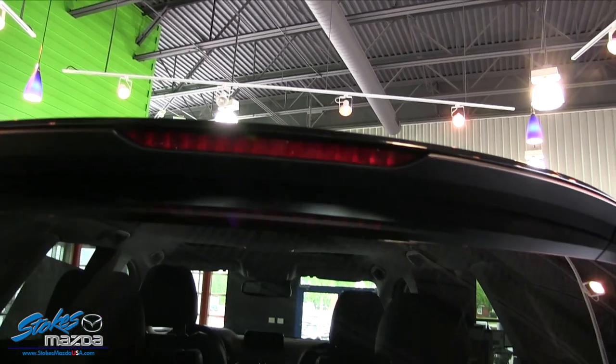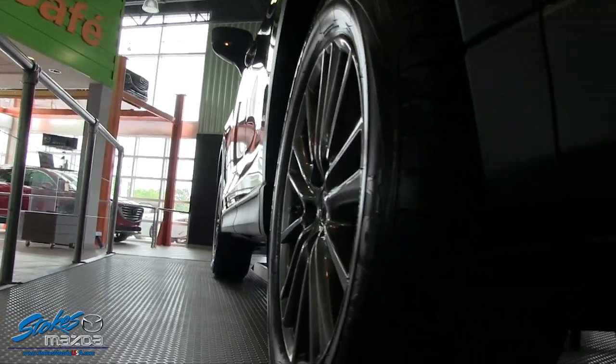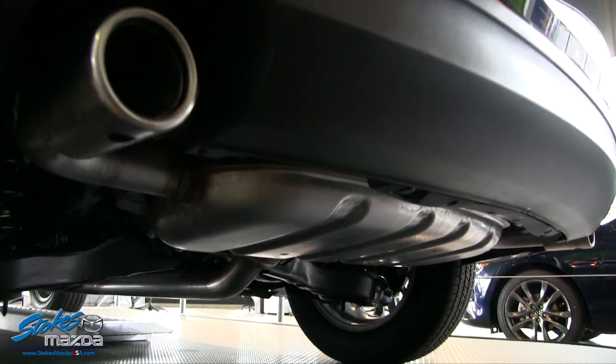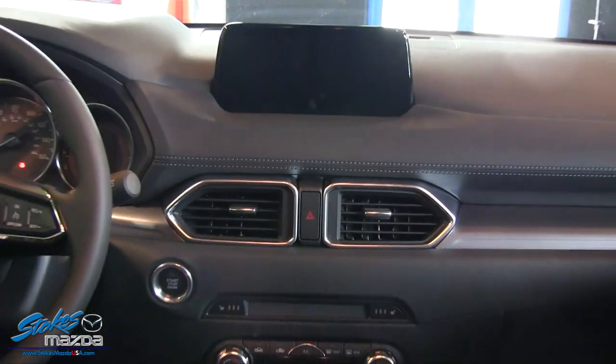Mazda has basically touched every bit of this vehicle — it's all new. It's not the same as the 2016 and previous models. It's different, and you can obviously tell that.